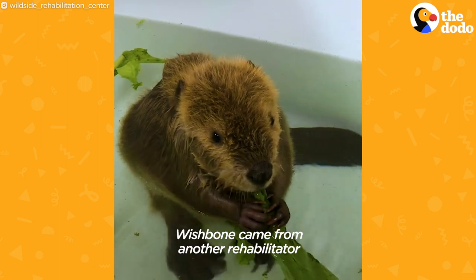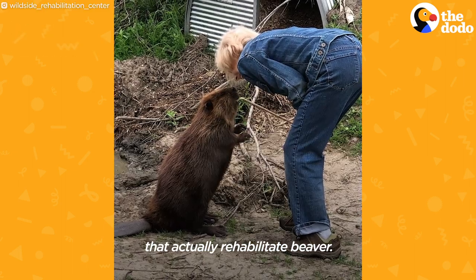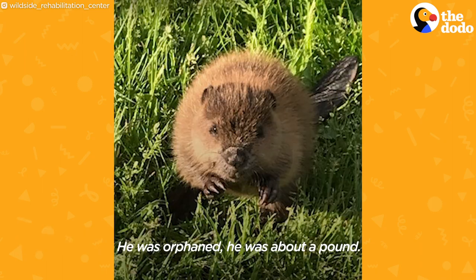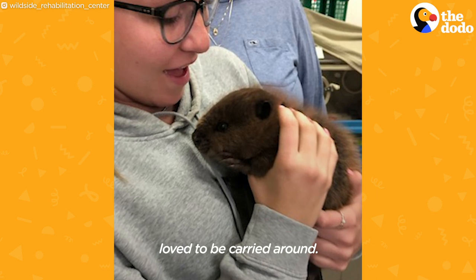Wishbone came from another rehabilitator because we're one of the few in the state that actually rehabilitate beavers. He was orphaned — he was about a pound, so he was about a week old.